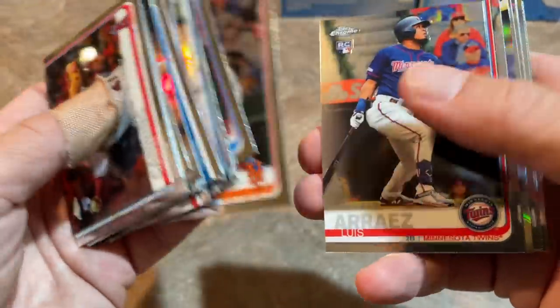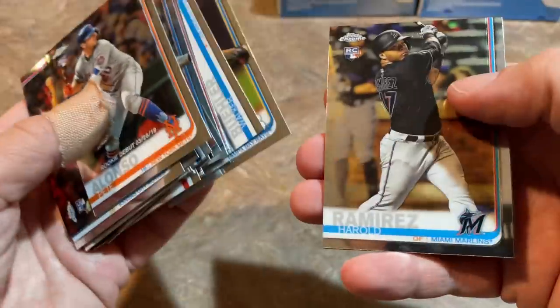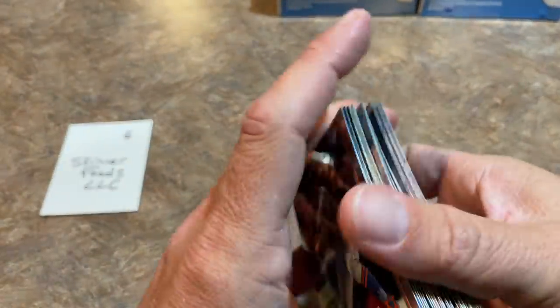Haven't seen Eloy Jimenez yet. There's Pete Alonso rookie debut — that's a nice card. Louisa Rice, Bregman, Walker Buehler. Unfortunately in this pack there's not going to be any of the big guys — no Vladdy or Tatis.